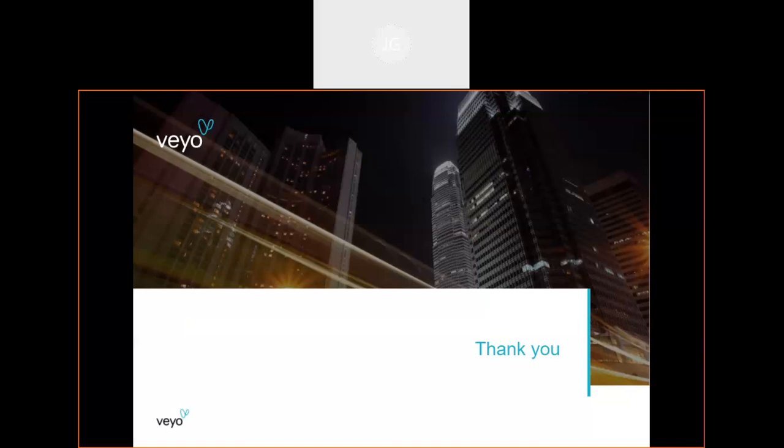Someone asked if the presentation will be emailed to participants — the answer is yes, it is being recorded and will be sent out.